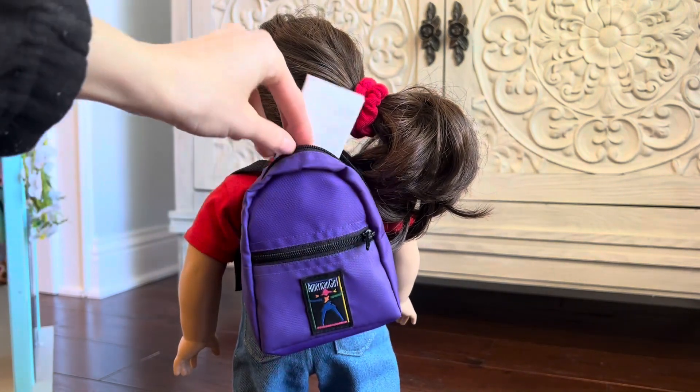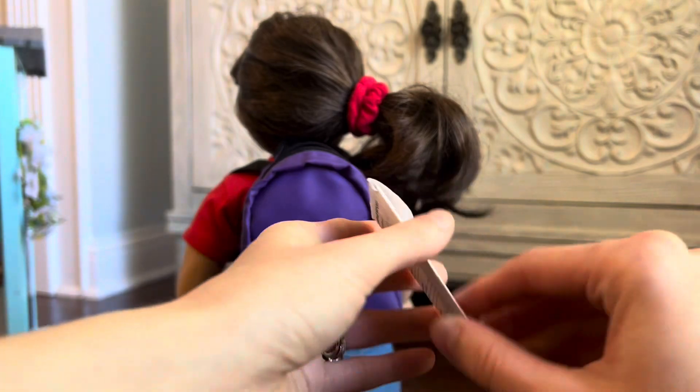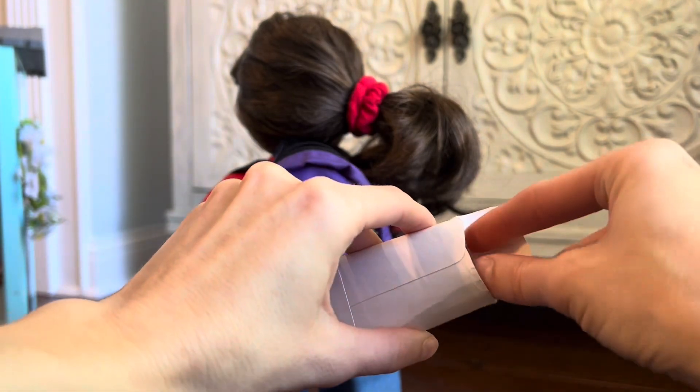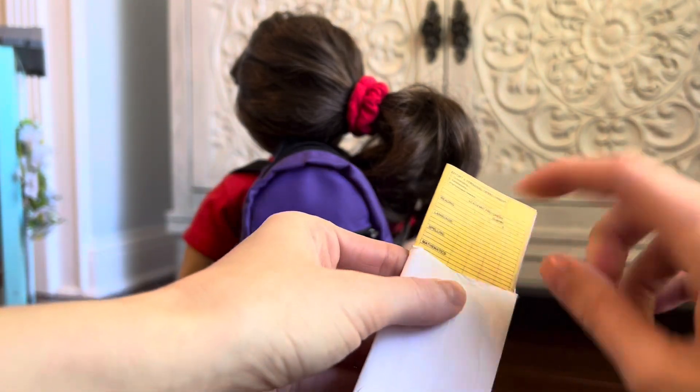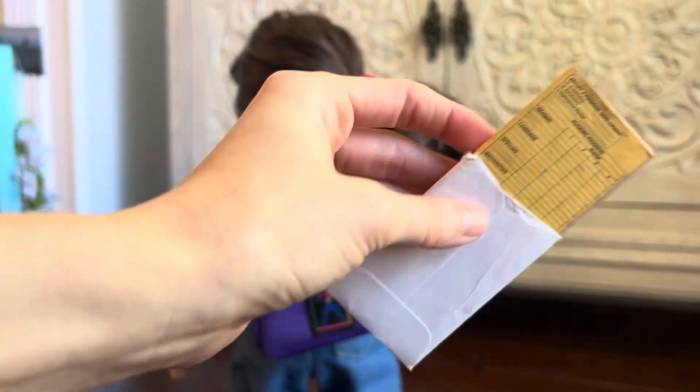Next we have progress report cards, and inside are several progress reports where you could write your doll's school, her name, and the grades that she had in those subjects.